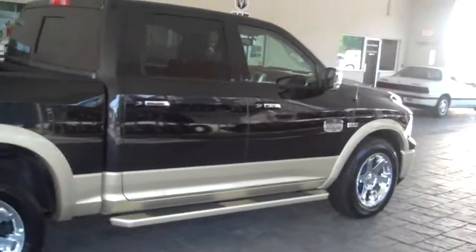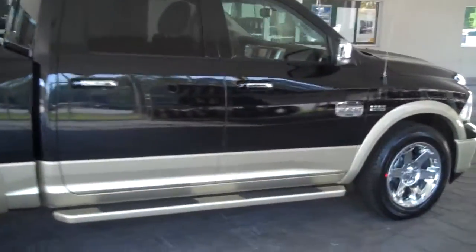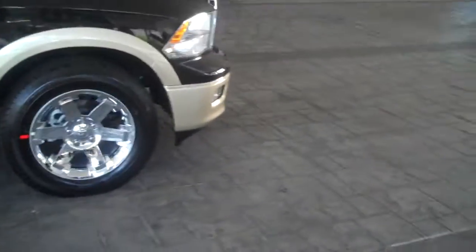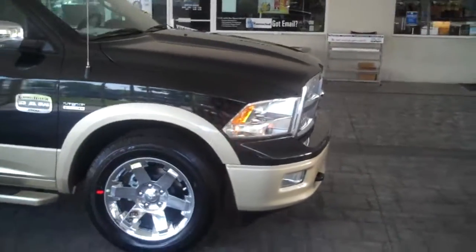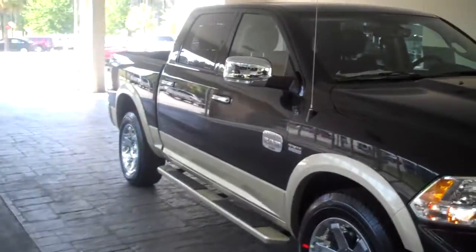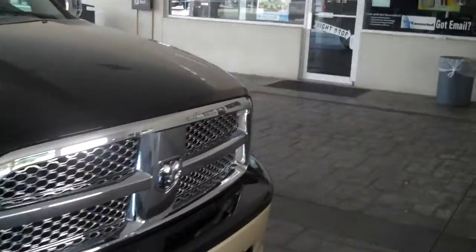This truck is beautiful. We're going to go inside of it in just a second. This truck also comes with remote start standard. I'm going to go ahead and start it up. Doesn't that sound good? I love this truck.